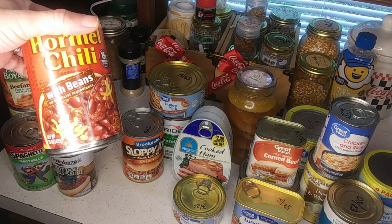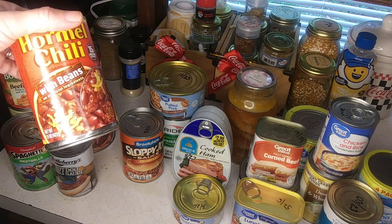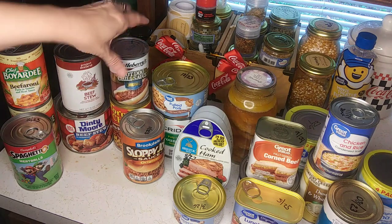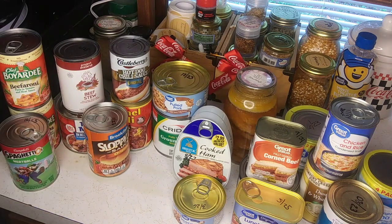Chili with beans is a power punch — it's a two-for-one. You get two sources of protein: beans and meat. And don't forget your sloppy joe sauce to go with your meat to spice things up, because you don't want to have the same thing over and over and have it be boring. Things can get boring after a while, so be able to spice it up with hot dog chili sauce for your hot dogs.